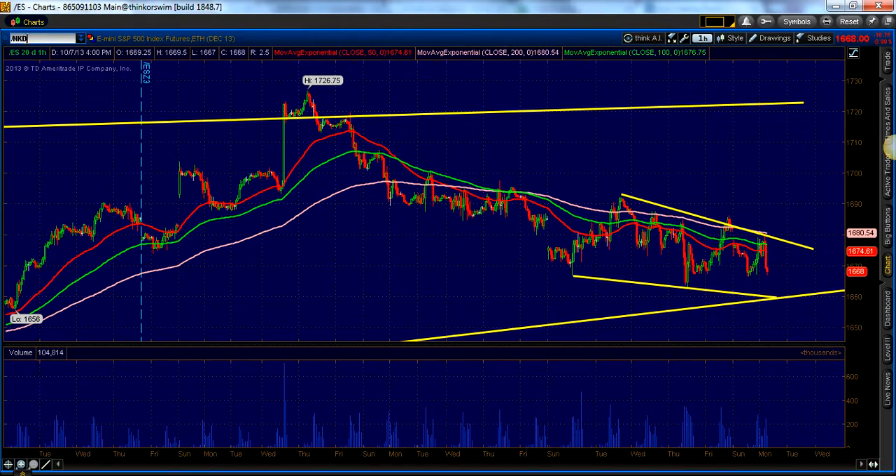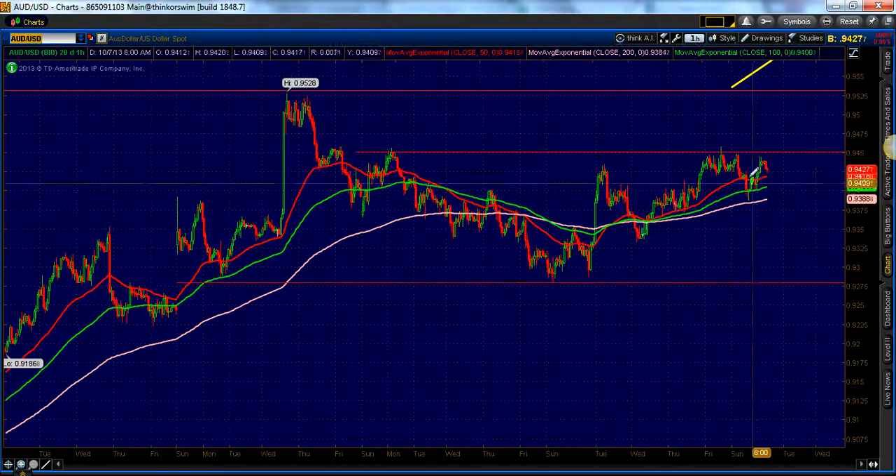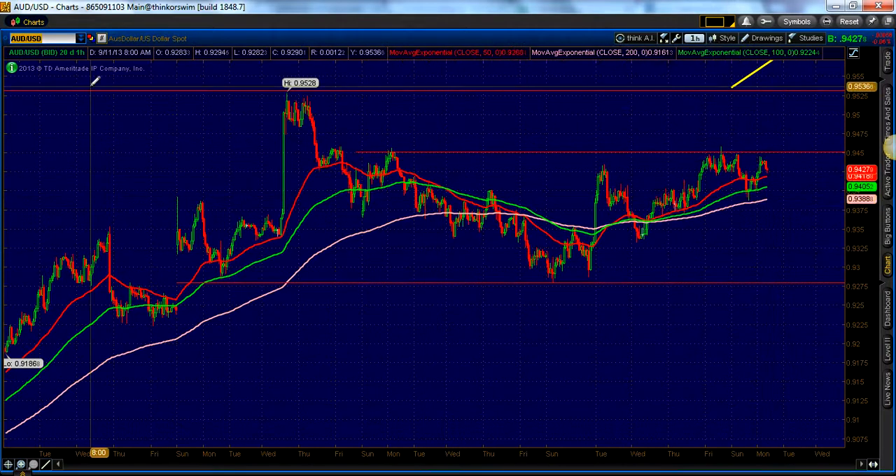Despite equities and E-minis selling off, we didn't see a ton of movement in the currencies. Here are some intraday charts. Aussie dollar continuing to just chop sideways. We are trading right near this resistance area, so $0.9450 is the level to keep an eye on — a breakout above there and we start to see some acceleration to the upside. Watch this: the 50-hour, 100-hour, and 200-hour are all sitting right here as support.